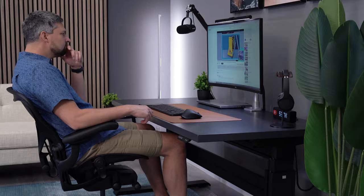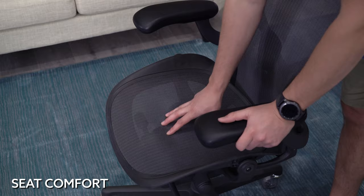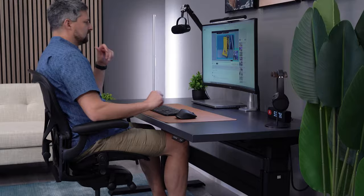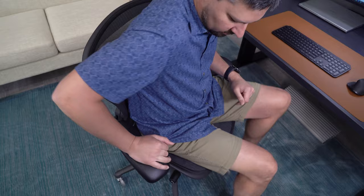I'll lead off with seat comfort. The Aeron is well known for its all-mesh design, which provides a supportive but firm seating experience. The mesh is built into a hard outer shell that stretches the seat tight. The benefit is a consistent tightness, spreading your weight evenly across the seat pan. The main issue is that the hard frame can limit different seating positions.